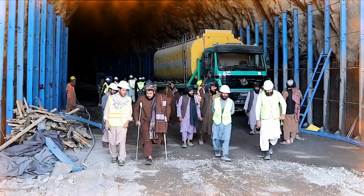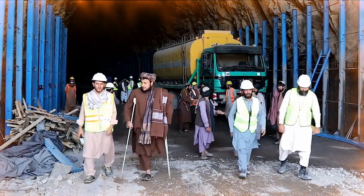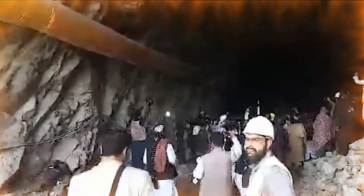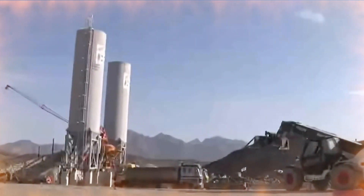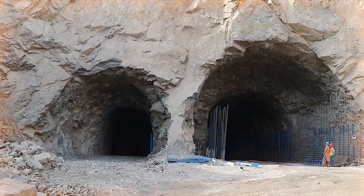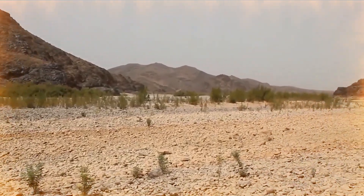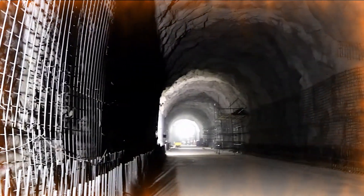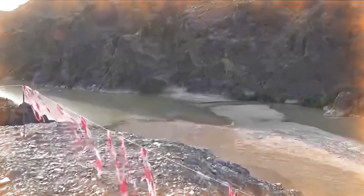Bakshaba Dam not only has a positive impact on the local economy, but is also environmentally beneficial. The dam helps control floods and preserve the region's water resources. One of the most important benefits of the Bakshaba Dam is the provision of water to local farmers. Agricultural lands in Farah and surrounding areas are heavily dependent on the dam to increase crop production.